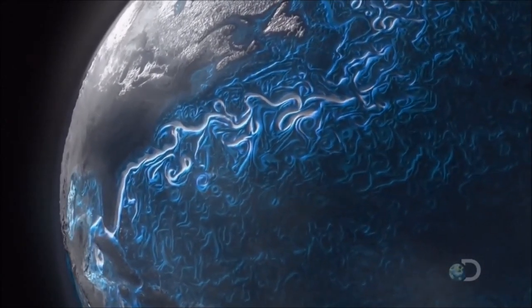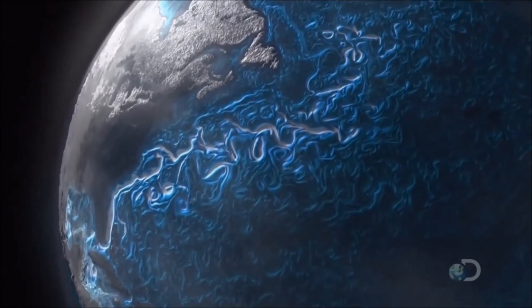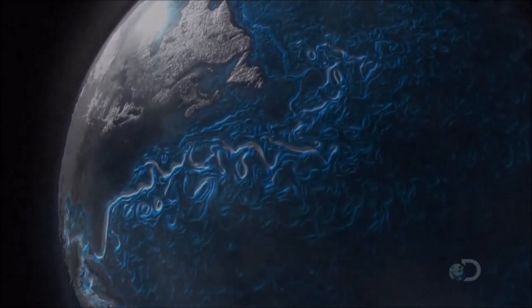Other currents erode the Earth's land masses, stripping minerals directly from the rock.